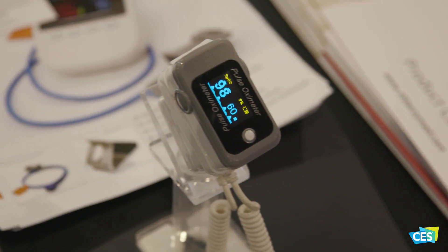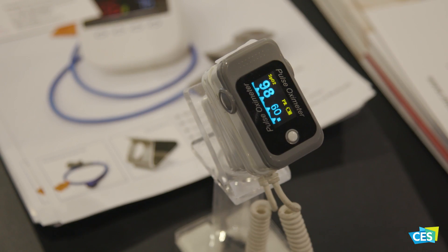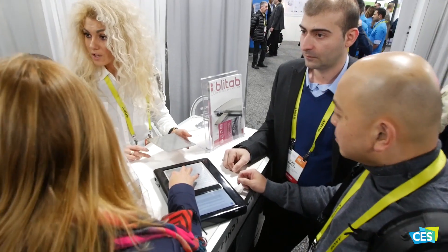CTA Foundation is bringing together leaders in technology, accessibility, and aging to help address these challenges. To learn more, visit ctafoundation.tech. For CES-TV, I'm Steve Yule.